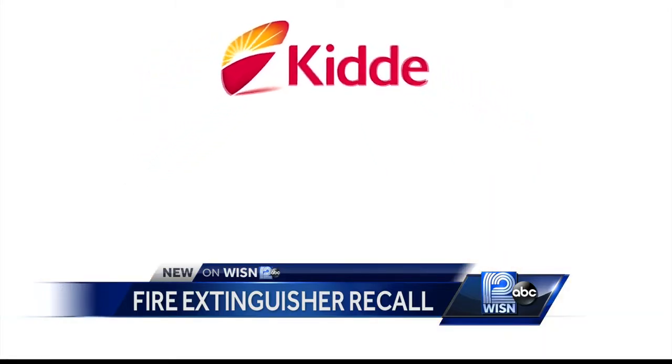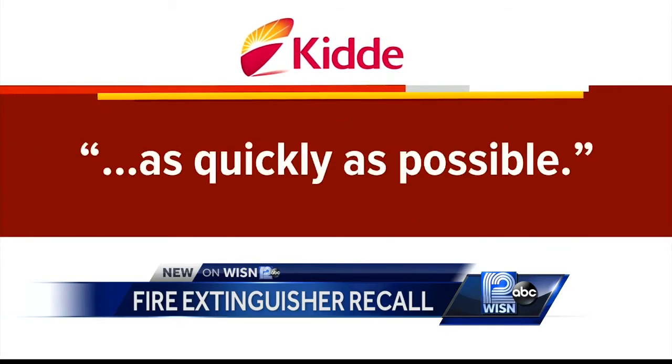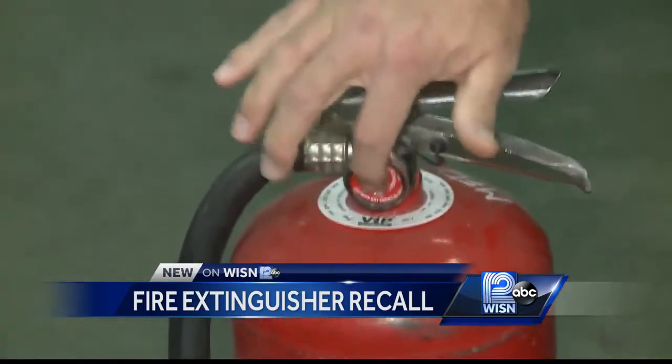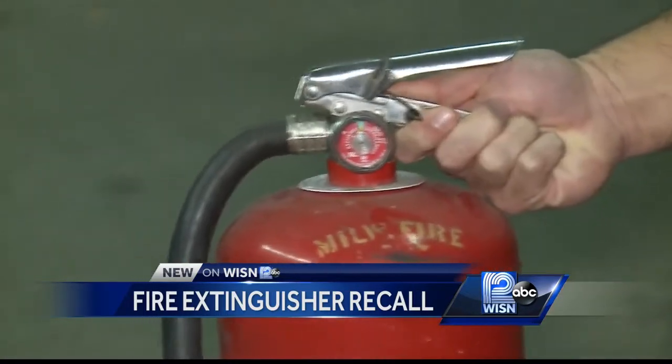Kidde says they identified a product safety issue, voluntarily recalled the extinguishers, and are replacing them as quickly as possible. The pressure gauge is right here — you want to make sure that your pressure gauge is within the green section.